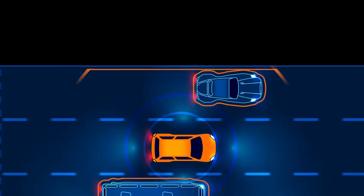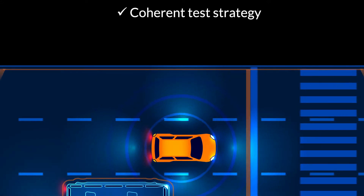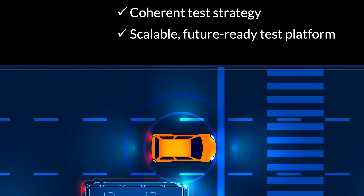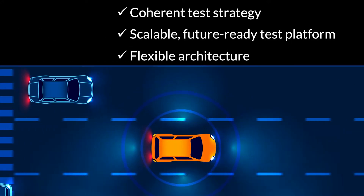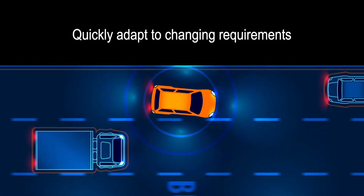The better approach ensures the integrity and performance of your unique millimeter wave signals. The key elements are a coherent test strategy, a scalable future-ready test platform, and a flexible architecture. Together, these attributes transform your ability to quickly adapt to changing requirements.